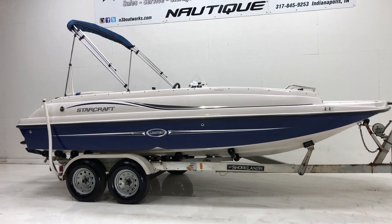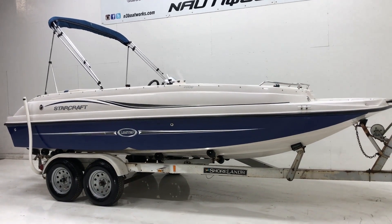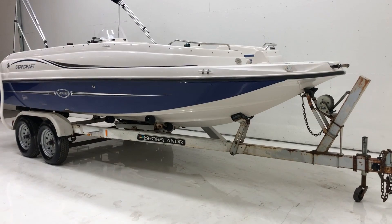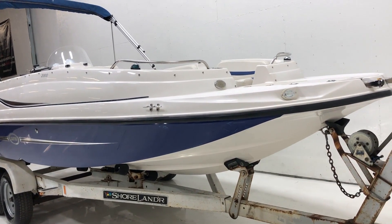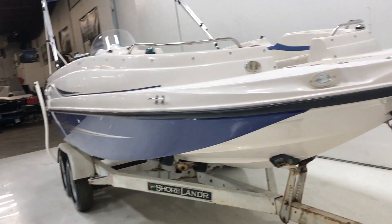2010 StarCraft 2000 Limited, the 20-foot deck boat made by StarCraft. Comes on an old Shorelander trailer with rollers. We have installed new tires on it, checked bearings and everything. We did put a fresh graphic on it.